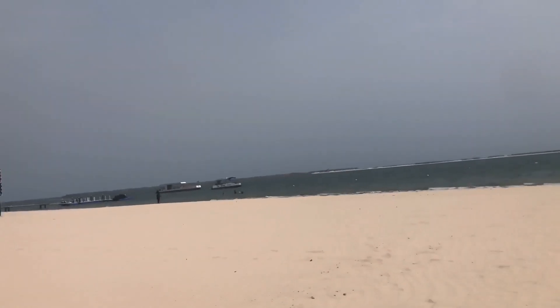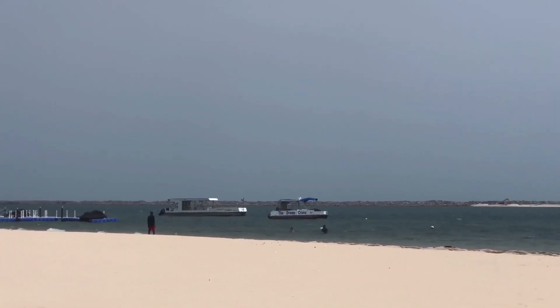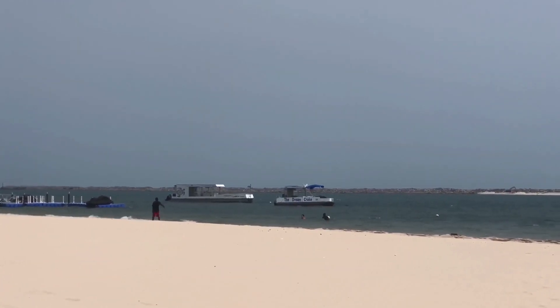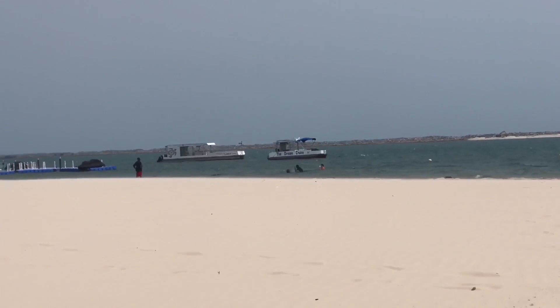I still can't get over how clean the water is and how clean the beach is — or maybe because the day we went it was really empty, so I don't know. They also do boat cruises, and I actually wanted to do that, but we went on a weekday and they said they only operate on weekends, so I might have to go back for the boat cruise and do another review then.